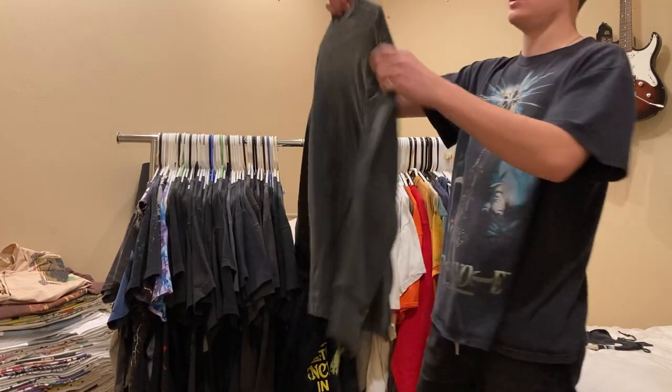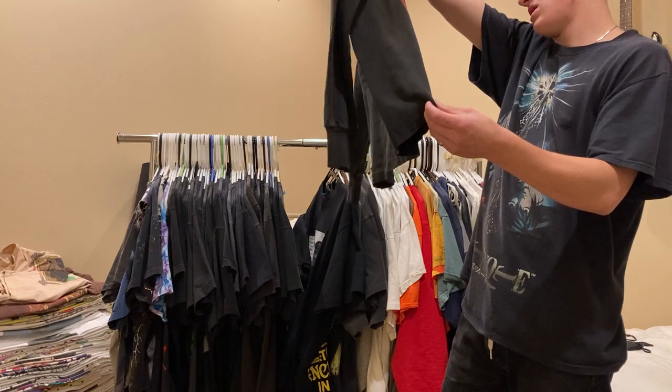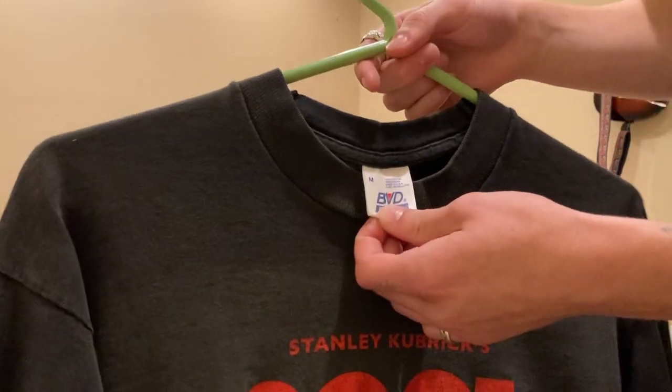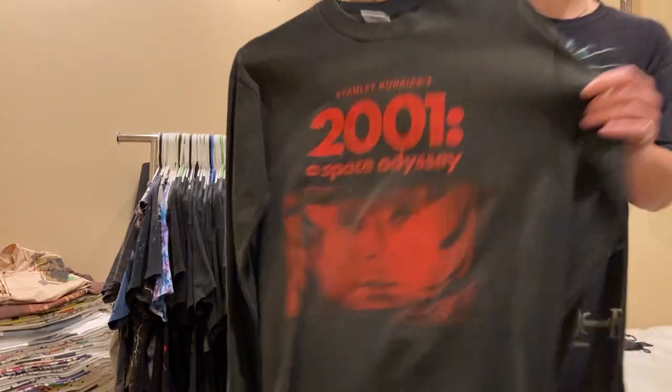Next up is a tee that will be for sale - I haven't posted it yet and I just got it yesterday. It's a 90s single stitched 2001: A Space Odyssey Stanley Kubrick tee, size medium. Really, really nice graphic, nice fade.